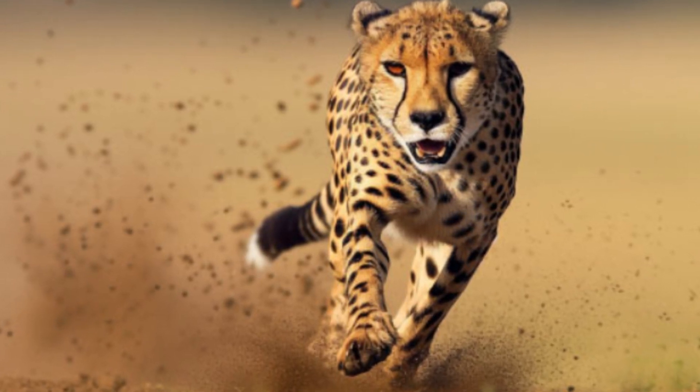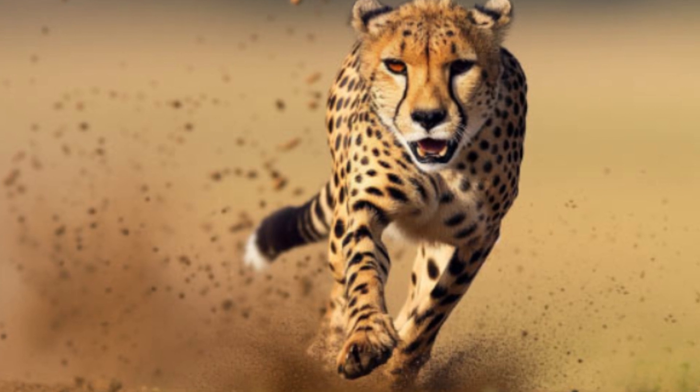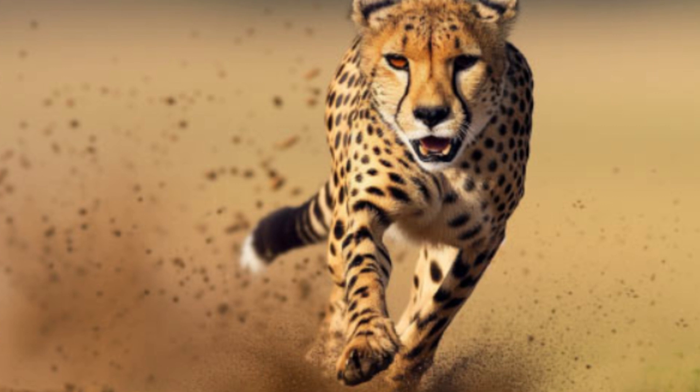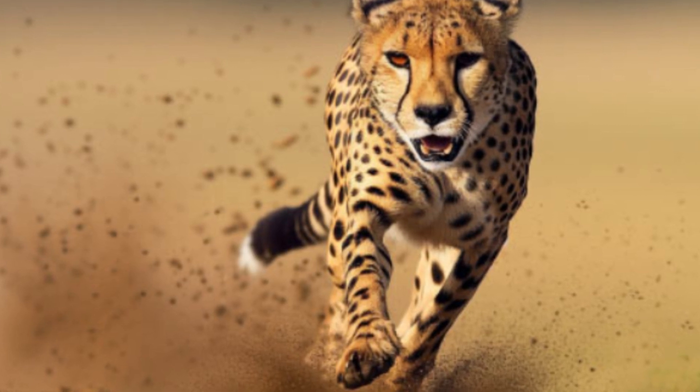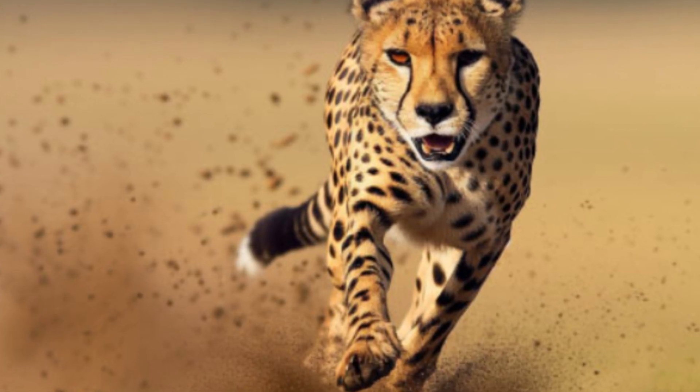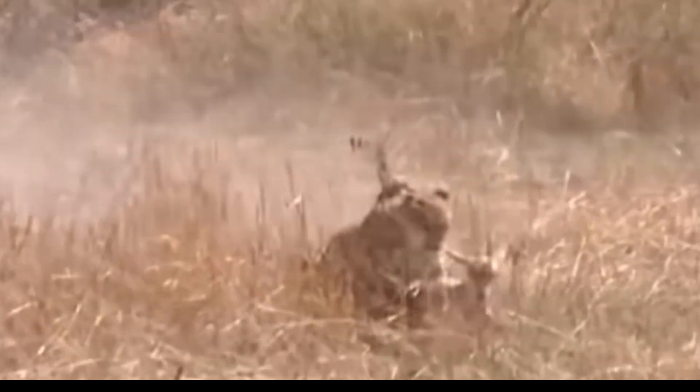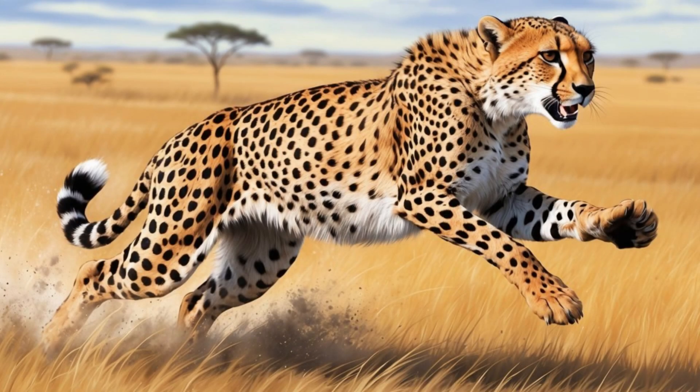If ever they were forced into a race to see which could hit 60 miles an hour first, my money would be on the supercat, which can hit that speed from a standing start in less than three and a half seconds. The cheetah is the fastest land animal alive,